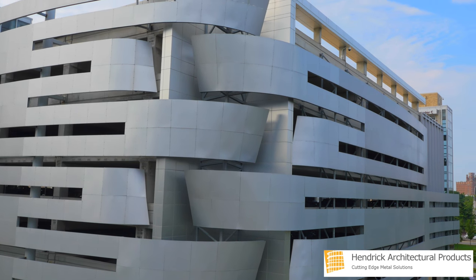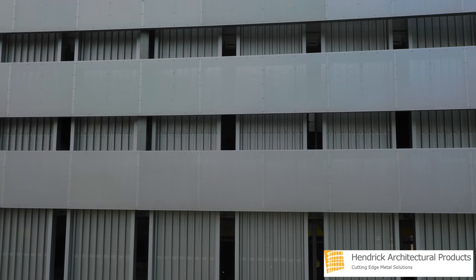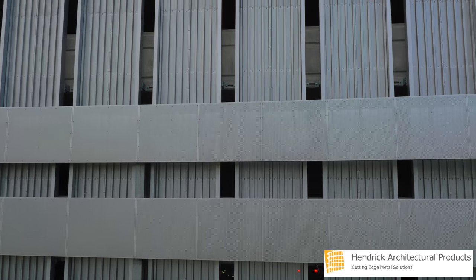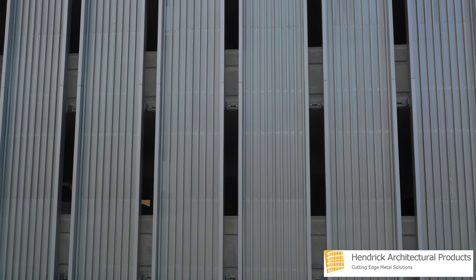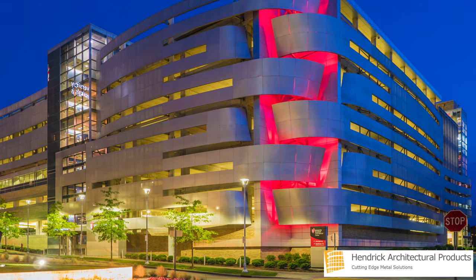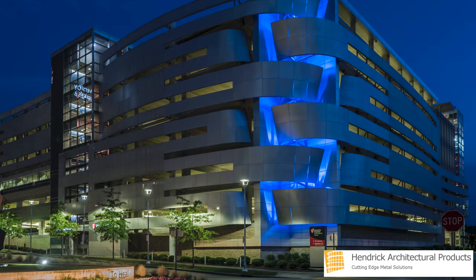The perforated pattern has quarter-inch punches on half-inch staggered centers. Adding a unique design element to the structure, vertical corrugated panels were incorporated at University Hospitals. They feature six broad-low and six narrow-high cells. The corrugated panels were supplied by Hendrick with a mill finish, and a value-added partner powder-coated the remaining panels.